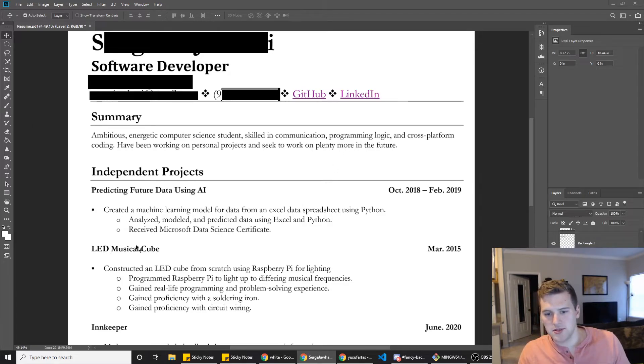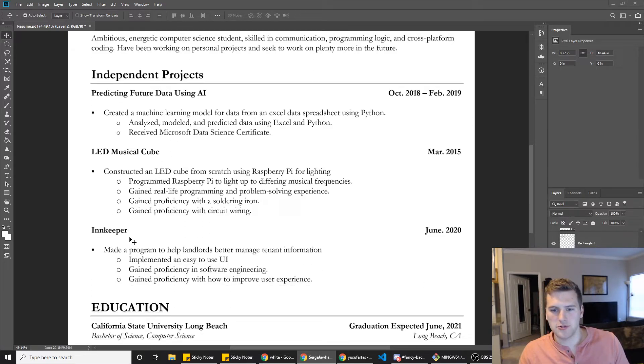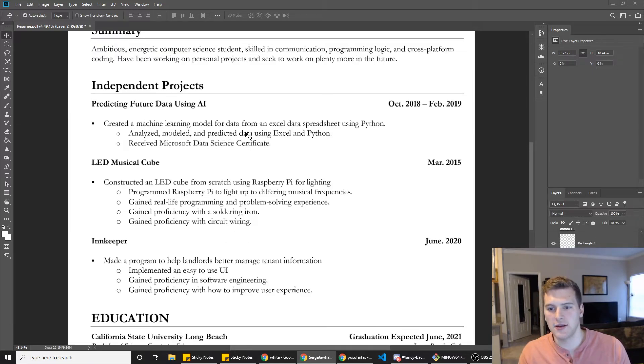I'm kind of wondering why aren't these projects linked up — LED music cube, predict future data using AI, innkeeper — why aren't those on your GitHub? That'd be kind of cool to see, especially the predicting future data using AI, because otherwise it's like 'did he actually build these?' The music cube you might not be able to put on GitHub, but the innkeeper and the predicting future data using AI should have some code. Put that on GitHub. For the innkeeper one, I'd put what languages you used; for the predicting future one, you've got Excel and Python listed — probably mention what AI library you used. And bold or italicize the important keywords like Raspberry Pi, Python, Excel to make them stand out.